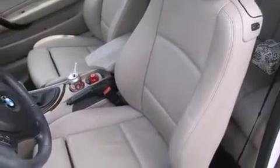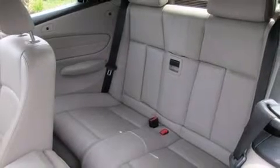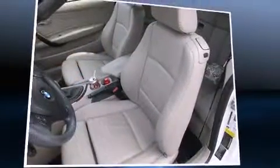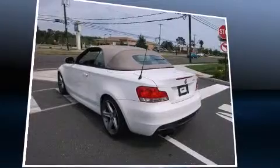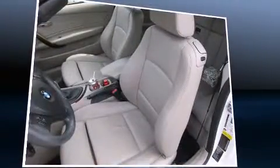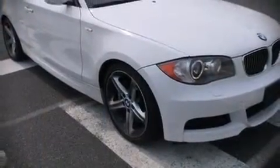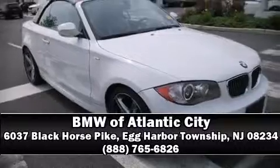With high-intensity discharge headlights illuminating your path, you'll always appreciate maximum visibility. BMW also prioritized safety and security with features such as knee airbags, integrated rollover protection, and four-wheel disc brakes with ABS. This vehicle has achieved certified pre-owned status by passing BMW's rigorous certification process. Please don't hesitate to give us a call.